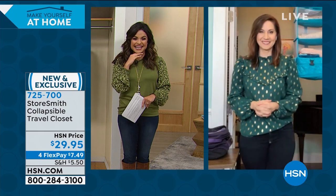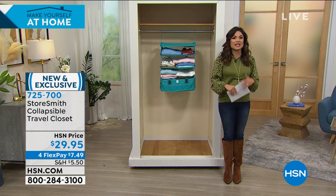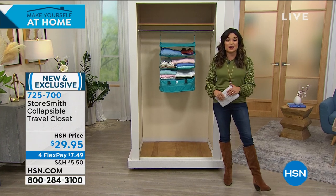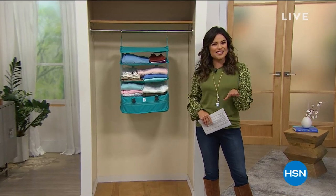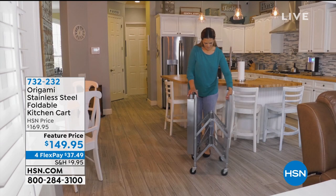We're going to keep helping you make yourself at home — it's all about comfort, organization, and cleaning this hour and next. While you're shopping, if you're applying for the HSN credit card right now, when you're approved, we'll give you $10 toward any single item purchase. Search 'HSN card' or ask a representative — there's no annual fee, you get extra flex pay on certain items, and VIP savings events.